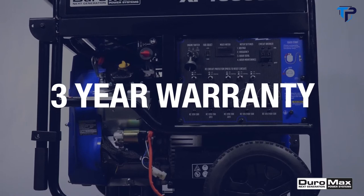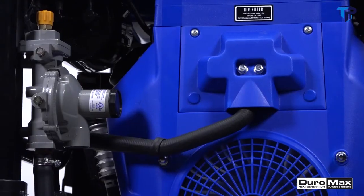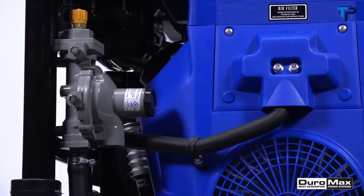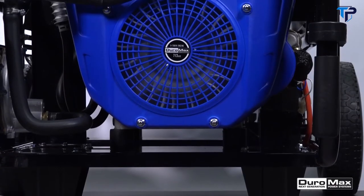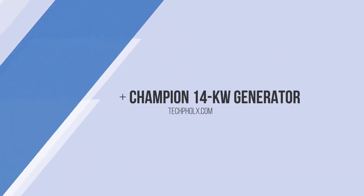Like all Duramax generators, the XP 15,000 EH is built with all-copper windings that'll last for years, and it's covered by our three-year factory warranty. 15,000 watts of power, dual-fuel technology, and a 713 cc V-twin engine that won't quit — this generator has it all. Period.